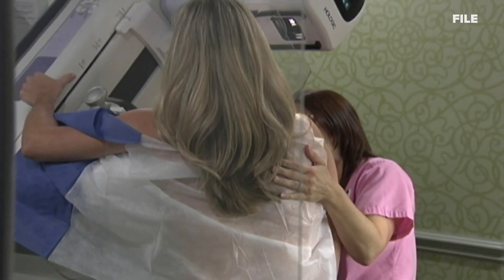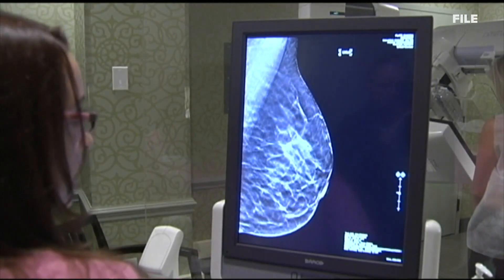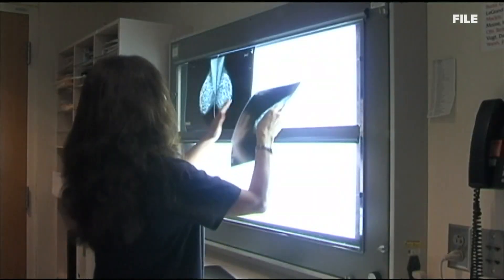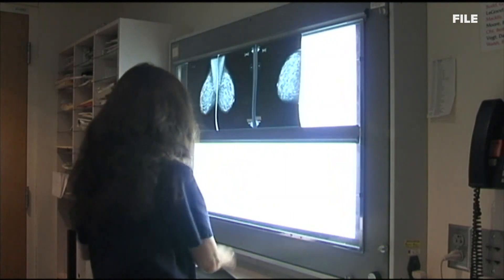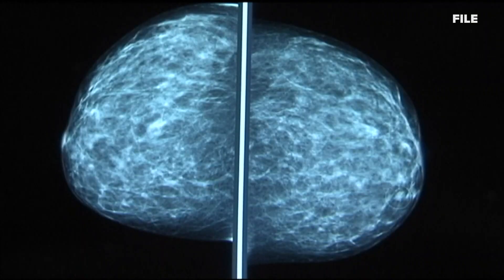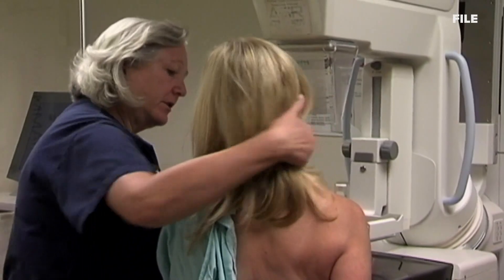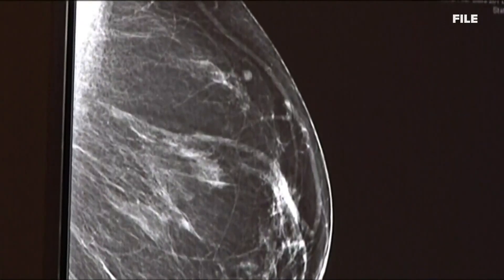Dr. Susan O'Connor with Northern Light Health says when some people get the vaccine, one of the possible side effects can be enlargement of the lymph nodes under the armpit on the side that you get the vaccine. The issue is swollen lymph nodes under one arm can be seen on a mammogram and they can be a rare sign of breast cancer.